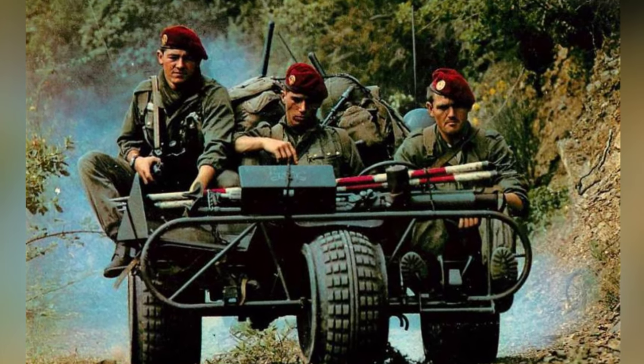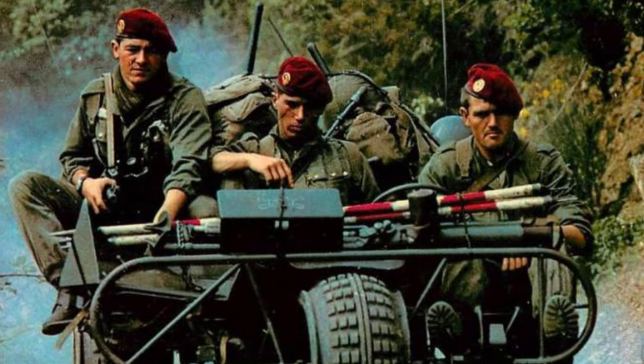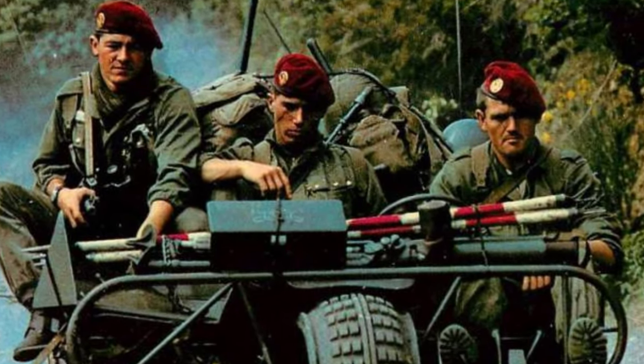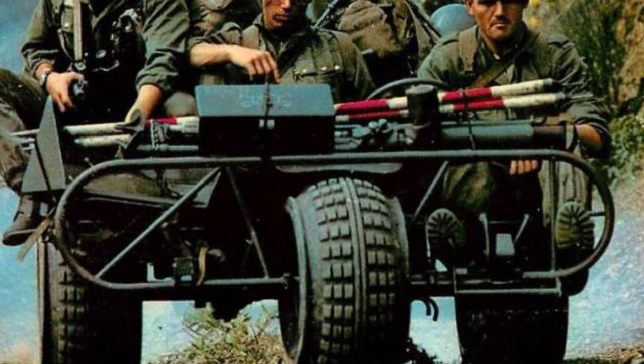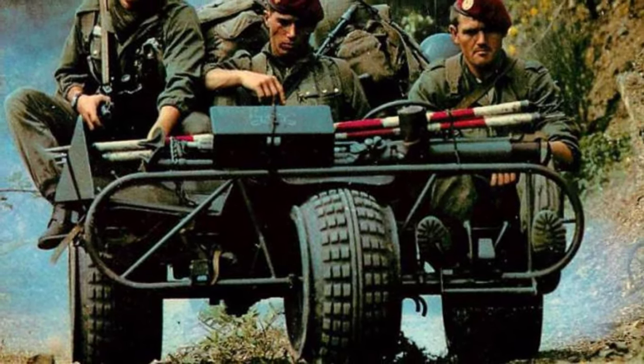The rear of the vehicle is a small cargo platform where soldiers can secure small equipment and supplies for transportation. The effective transportation capacity of the vehicle is only 350 kg, including the weight of the personnel, which is only slightly stronger than a motorcycle.